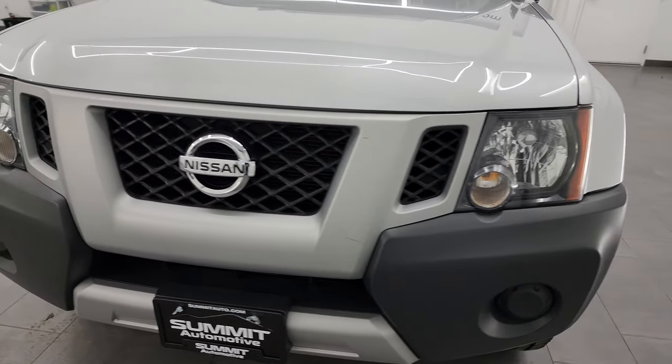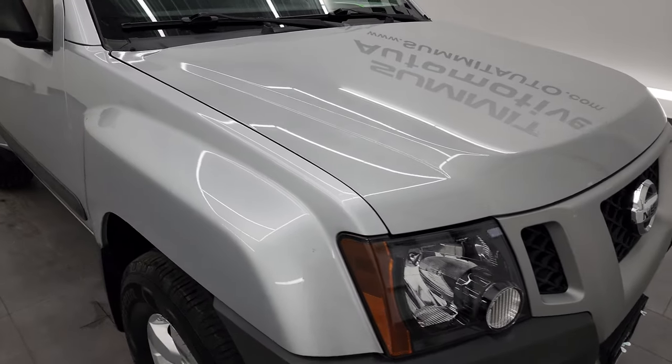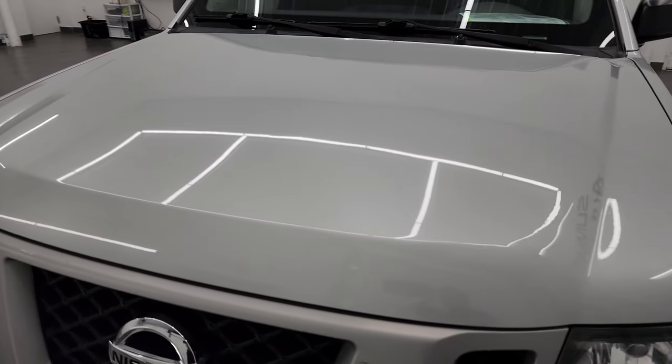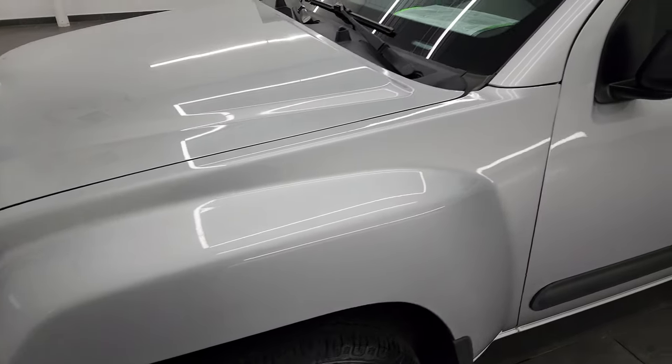I'm going to go all the way around in this video — inside, underneath, start it up, and take a look under the hood — to give you the most accurate representation that I can of the vehicle. Brilliant silver is the color, and I shoot all my videos in 4K. So if you have HD capabilities, turn them on now, because it's your best way to check out the vehicle before seeing it in person.